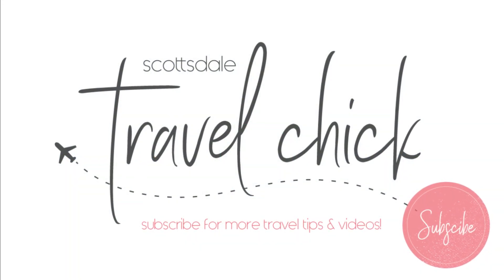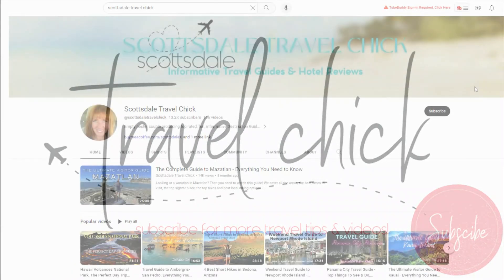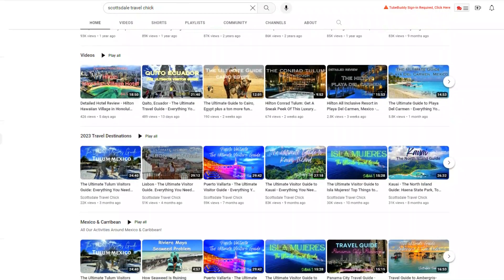Just a quick break to say, if you're enjoying this video, please consider giving us a thumbs up, an encouraging comment, following our channel, and maybe even consider forwarding it to some of your friends — any of those would really help.